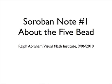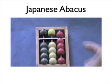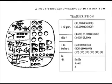Soroban Note No. 1. This is about the five bead of the Japanese Soroban and also about the evolution of the Soroban from the first counting board of the Sumerian culture.